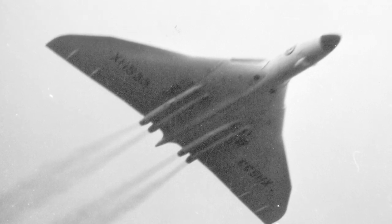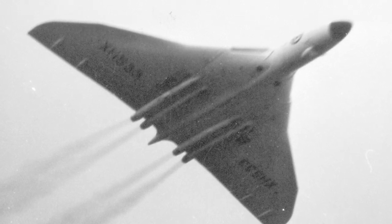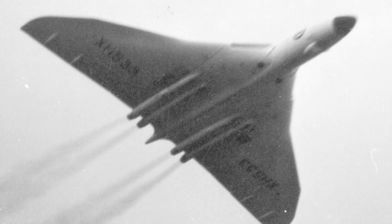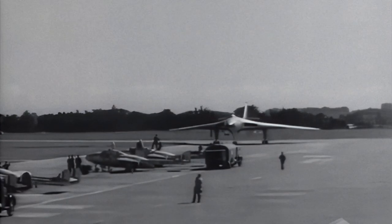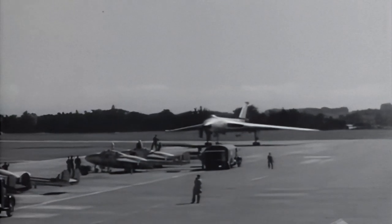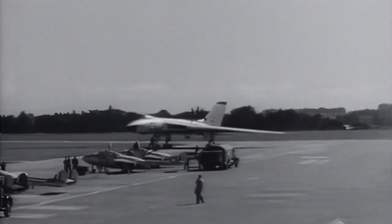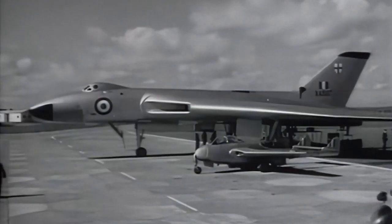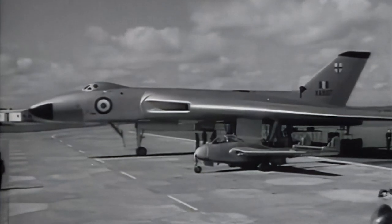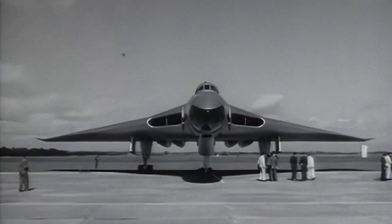The first production version, the B-1, flew for the first time in February 1955. The first 15 production B-1s were powered by the Olympus 101. The Vulcan entered service in the RAF in July 1956. In July 1957, more aircraft entered service, now powered by the Olympus 102. To extend the B-1's service life, aircraft were upgraded to B-1A standard between 1959 and 1963.